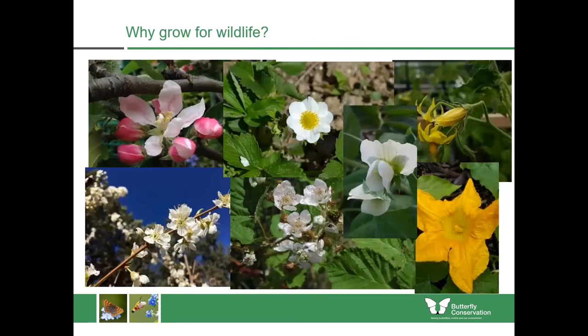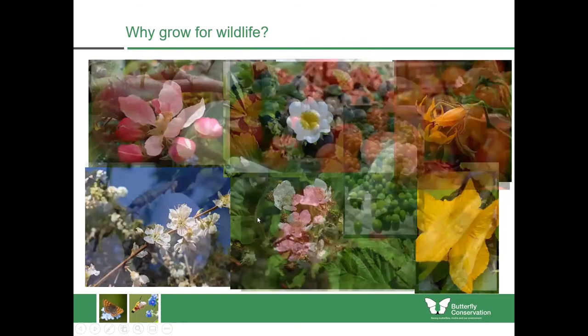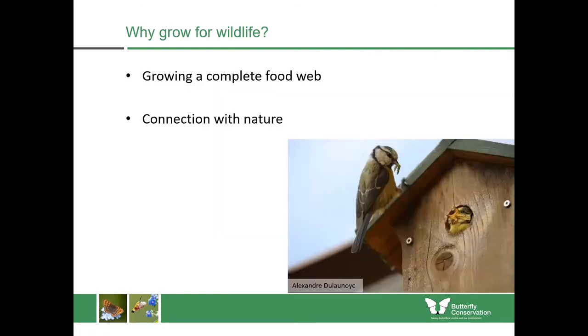If you're growing for insects in your area, it can result in a better crop of fruits. Plants like apples, strawberries, peas, courgettes and tomatoes all require insect pollination to turn into the thing we want to eat. It really helps us grow the complete food web and gives us a closer connection with nature. Gardens and community growing spaces without wildlife in them are just completely dead and uninteresting.